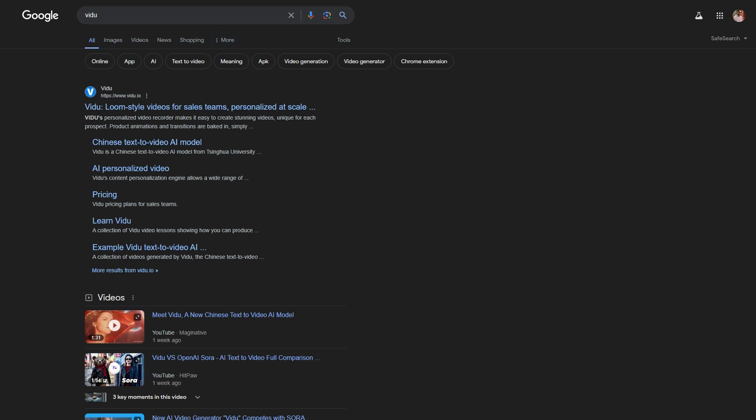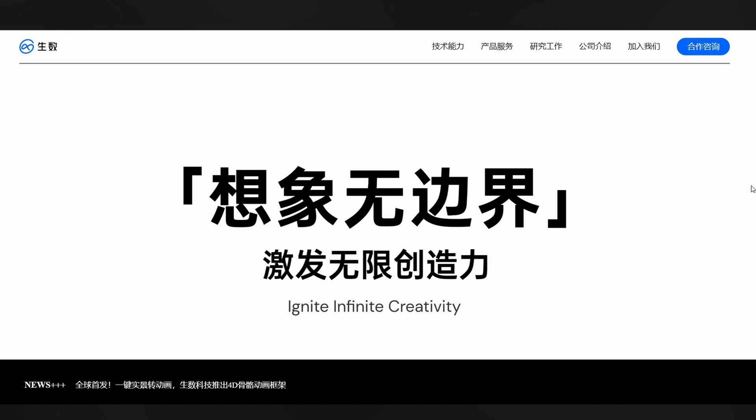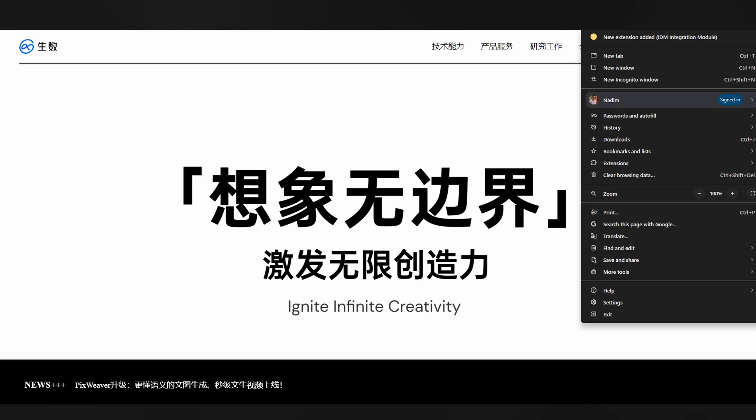If you search Vidu on Google, chances are you won't find it because the website is actually shengshuai.com, not Vidu. You will find the link in my video's description. The website is in Chinese language, so you need to translate it into English.